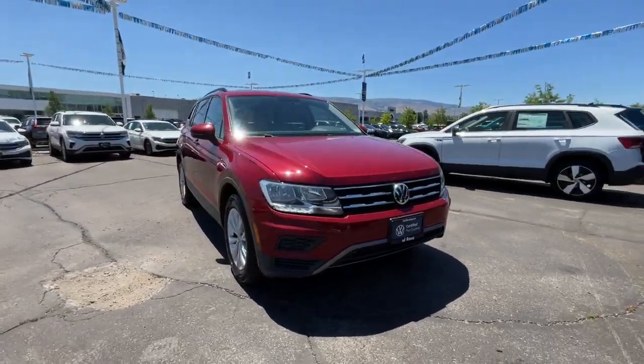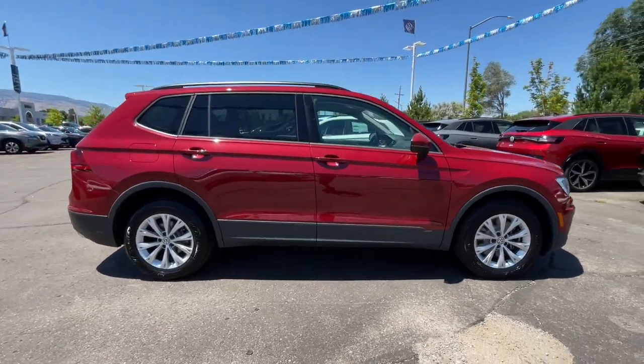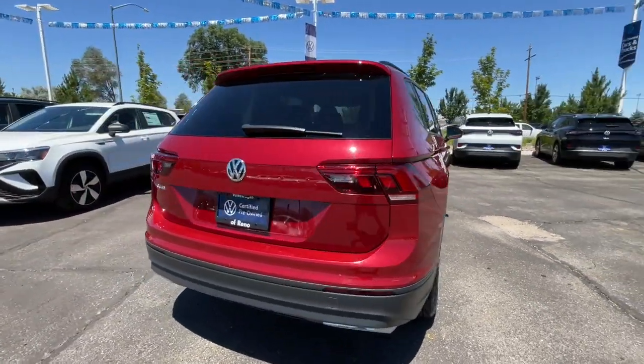Look no further than the 2021 Volkswagen Atlas. With less than 60,000 miles on the odometer, this vehicle provides excellent value.